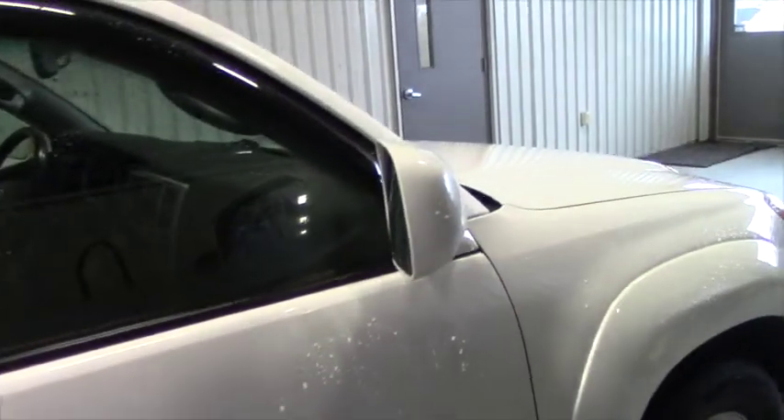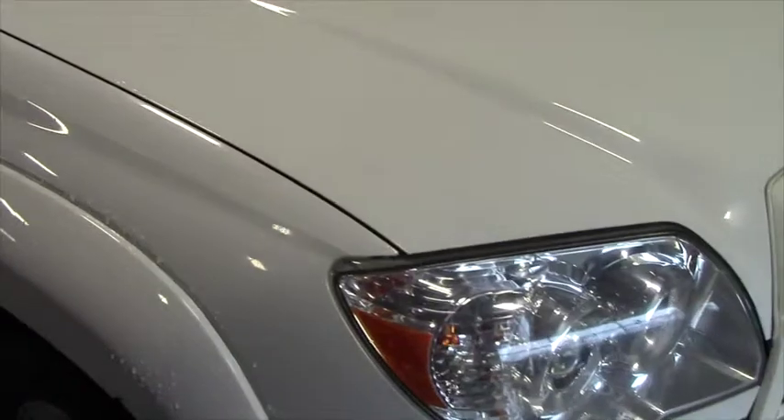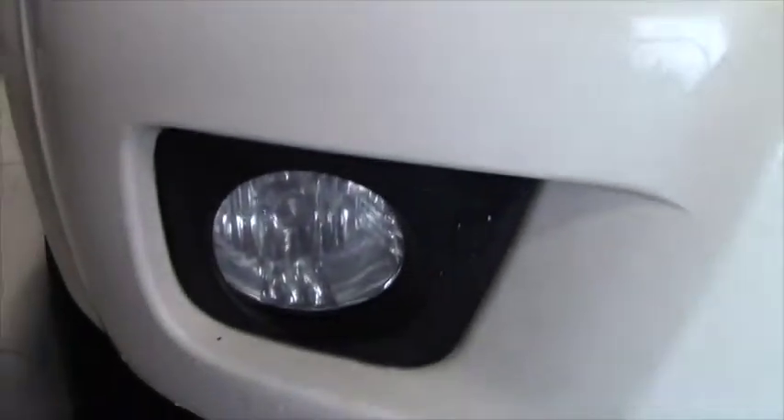I would describe the paint on the vehicle as very good condition with only very minor wear marks from a vehicle with 90,000 miles. I would also describe the interior as much above average and clean, and the vehicle appears to be a non-smoking vehicle.